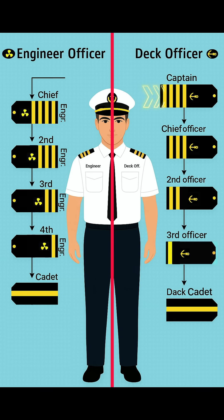On the deck side, the topmost rank is the captain. The captain wears four thick gold stripes with the anchor symbol. He is in complete command of the ship, navigation, cargo, and crew.